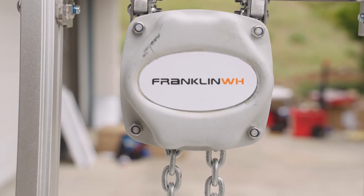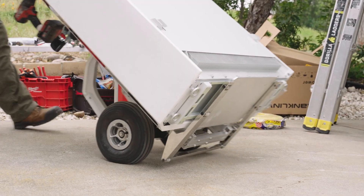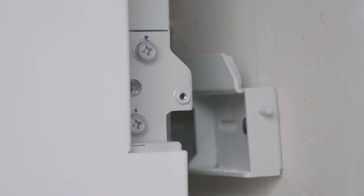In terms of ease of installation, Franklin has a massive battery — the battery itself weighs nearly 400 pounds — but they've recently released a new drill-assisted lift that allows a single technician to lift the battery in place. We'll actually show you some footage of that device being used. It can be powered by a cordless drill, allows the technician to lift the battery into place, hang it on the wall bracket, and then move on to making the electrical connections.